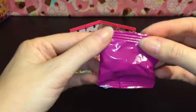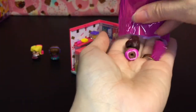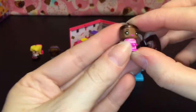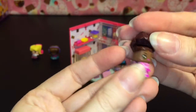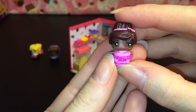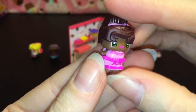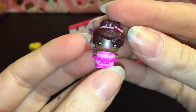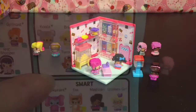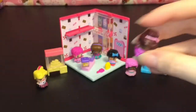It also comes with a little blind bag figure, so that's super fun. We got the ballerina! Let me just figure out her hair. I think she's from the first checklist — adorable, cute little pink tutu and bow. Found her on the checklist: she is simply called Ballerina and she is a common rarity.